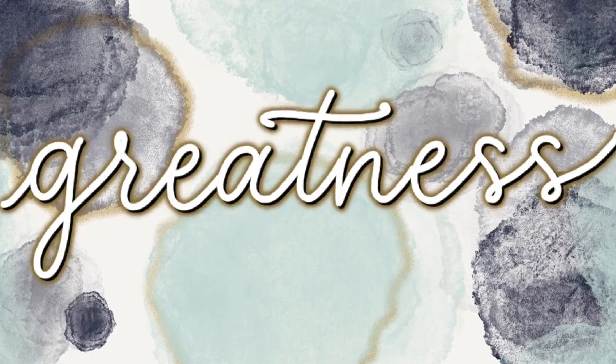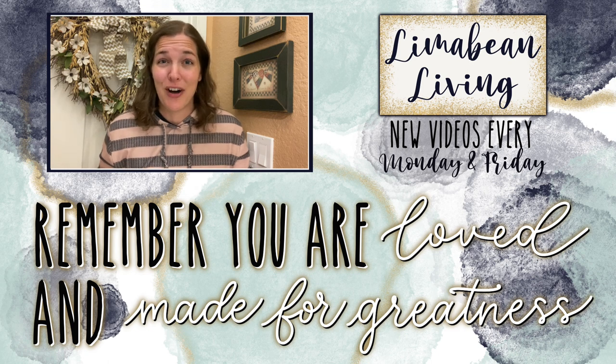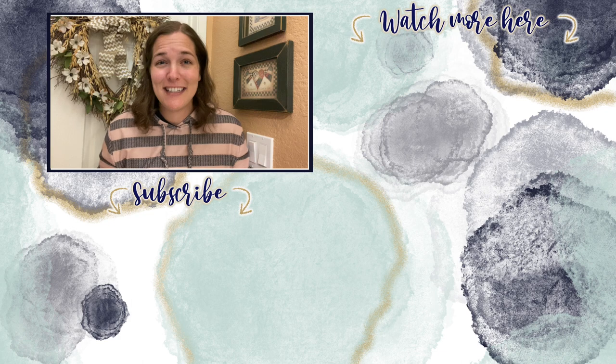That wraps up today's video! Thank you guys for coming along for my grocery haul and for putting away and prepping my food. If you're new here, I would love it if you'd stick around and subscribe, and if you enjoyed this video go ahead and give it a thumbs up — that really helps me out. Every Monday and Friday you can find motherhood and lifestyle content on this channel — yummy recipes, easy DIYs, mom hacks, cleaning and organization, or a combo of everything. Please know that you are loved and you are made for greatness!